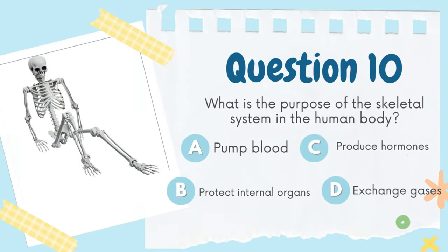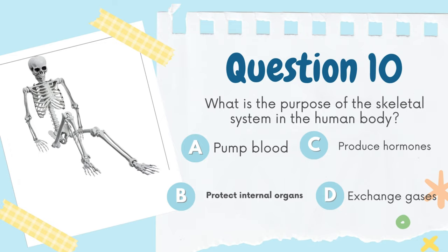What is the purpose of the skeletal system in the human body? A. Pump blood, B. Protect internal organs, C. Produce hormones, D. Exchange gases. The answer is B. Protect internal organs.